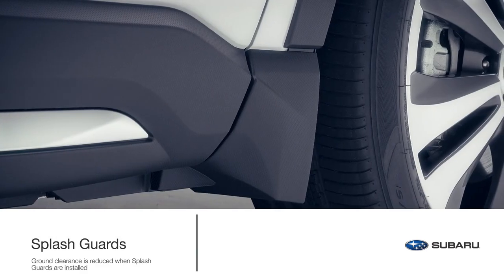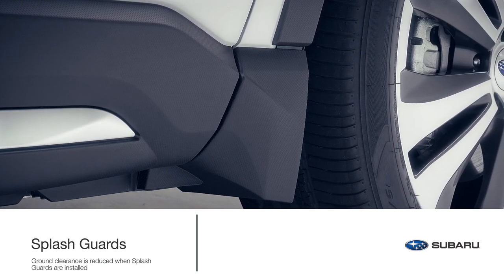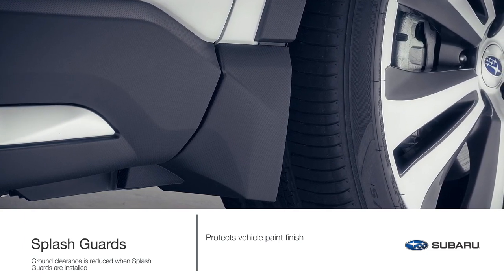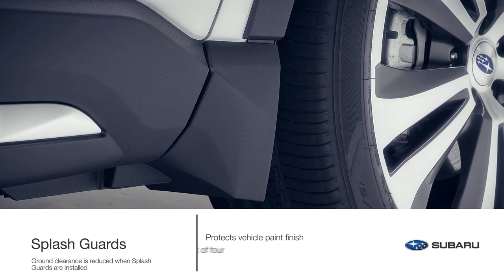The Subaru Ascent is equipped to handle life's little bumps in the road, and accessory splash guards help protect its paint finish from stones and road grime. This accessory is subjected to a series of durability tests to help withstand weather and driving conditions, and comes in a set of four.